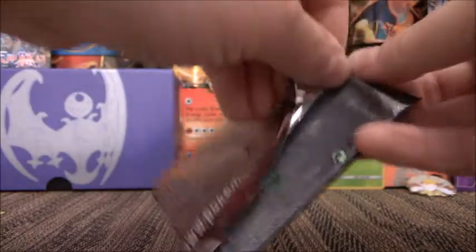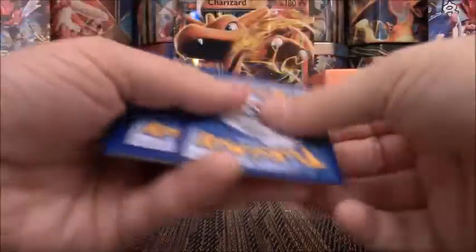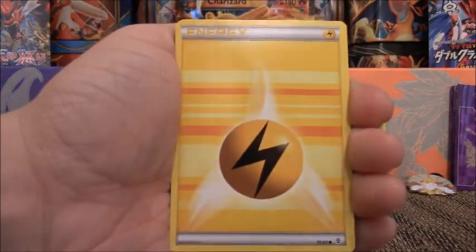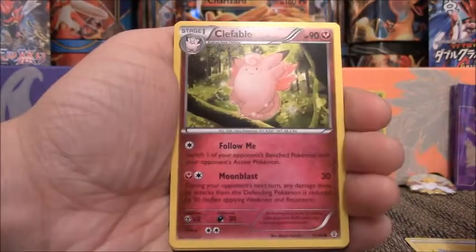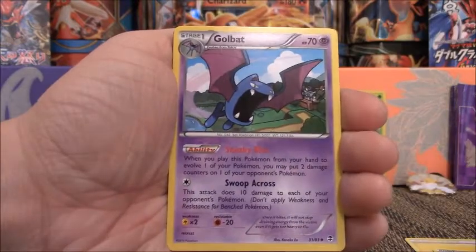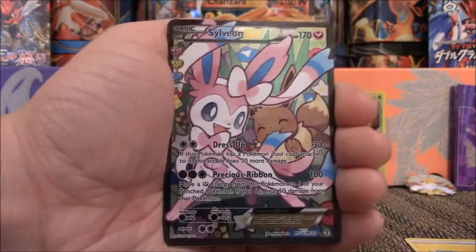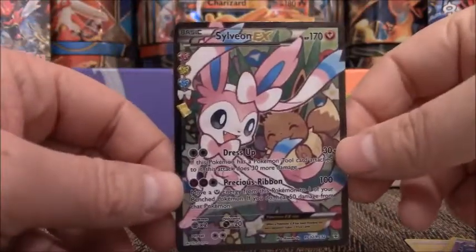Let's see what we can get in this Generations pack. Obviously, there are two cards I want out of this pack — either a Jolteon EX or the Mega Charizard EX. Either of those would be nice. We have Lightning-type energy, Doduo, Shellder, Steel-type, Shroomish, Clefable, Golbat, Reverse Pokeball. Hey, there's a Sylveon EX — full art! Not bad. At least we got an EX out of this. And a Jynx.